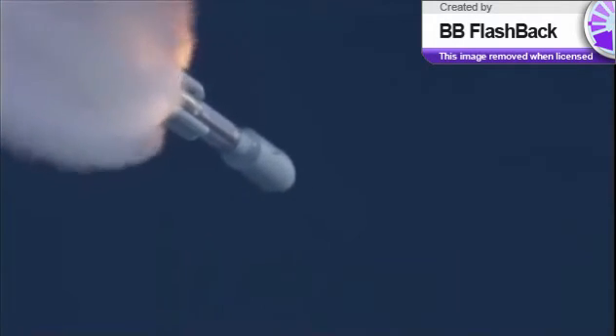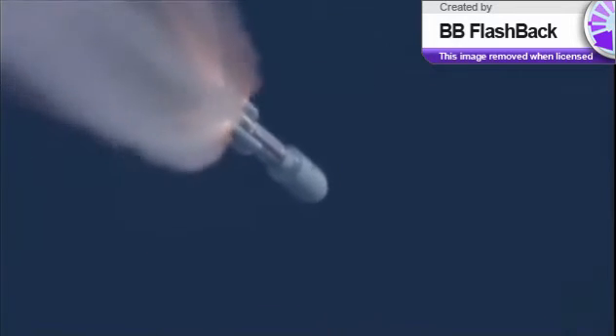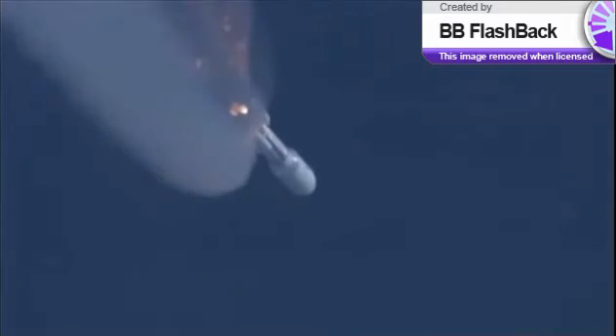SRB pressures running right as expected. Coming up on SRB burnout. We have burnout of the SRBs. Everything is looking good. 10 seconds to SRB jettison. And we have first pair and second pair — both sets of SRBs have successfully jettisoned from the vehicle. We have re-enabled guidance.